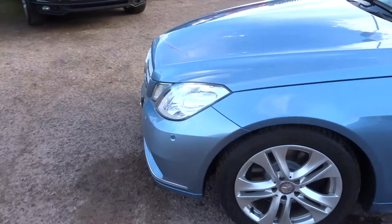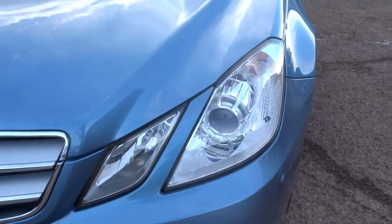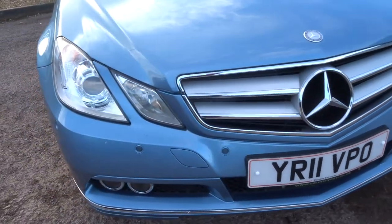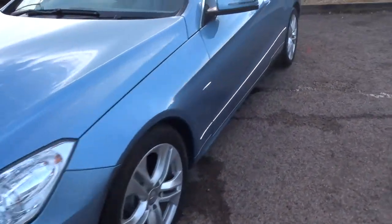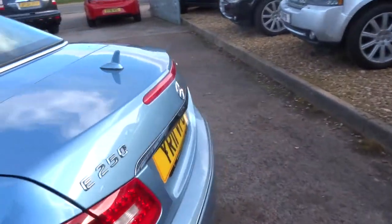Obviously this car is a soft top, which we'll get to a little bit later. Lovely headlights, contrasting chrome, front and rear parking sensors. The car's just over 45,000 miles and just about 45 miles to the gallon.